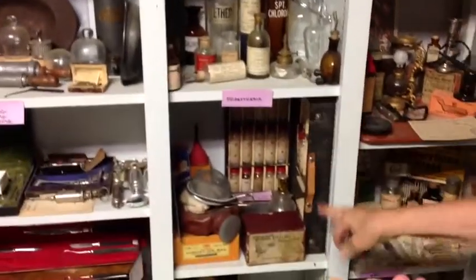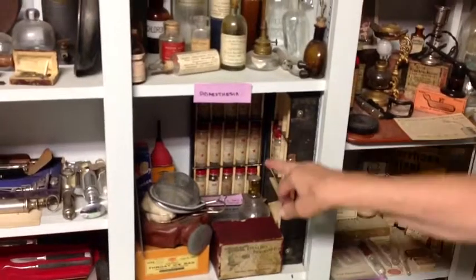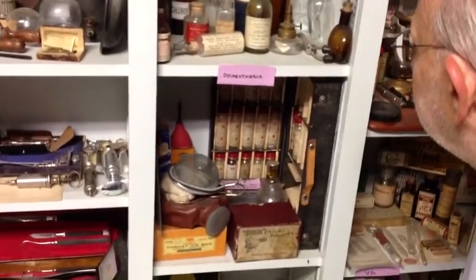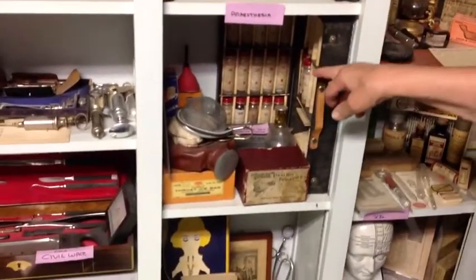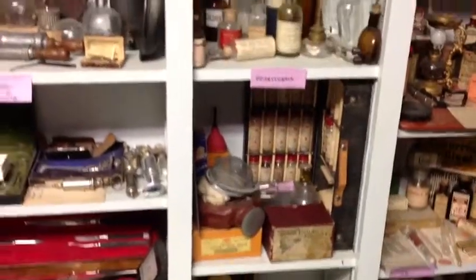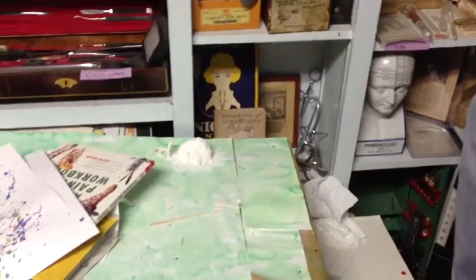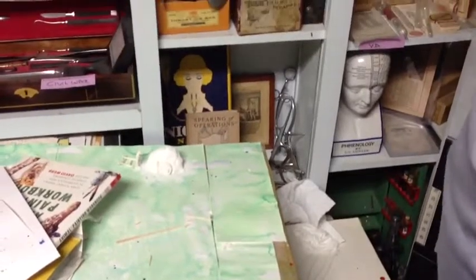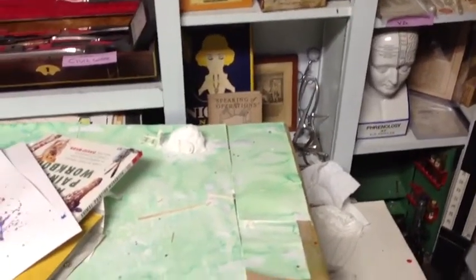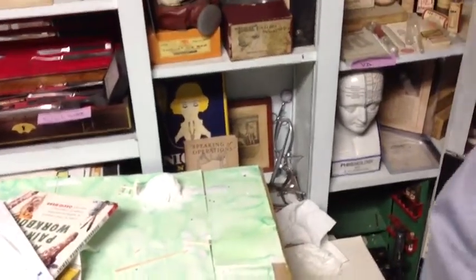Below that is a wonderful kit — a homeopathic set of medicines from Colorado, though the town name written on it isn't visible from here. And below that are miscellaneous other things, including a book about operations. There's also what appears to be an obstetric instrument in the right corner.